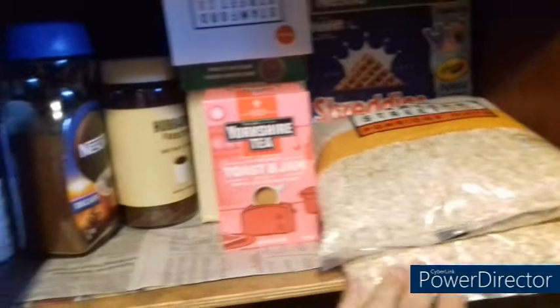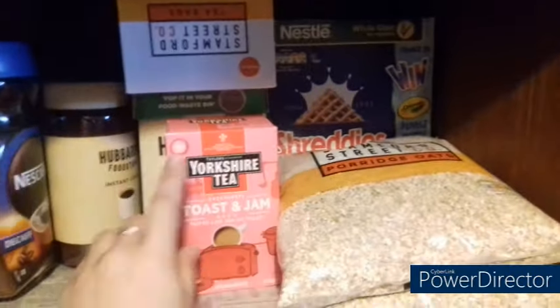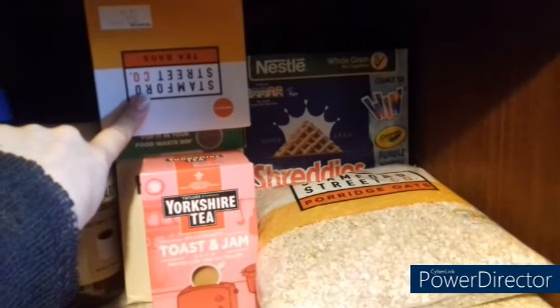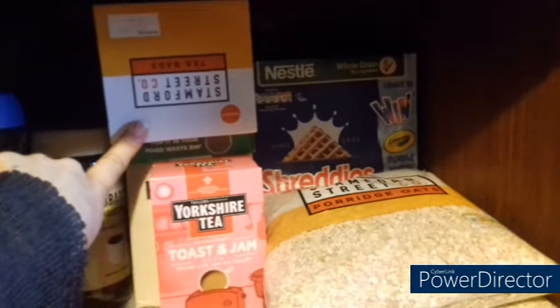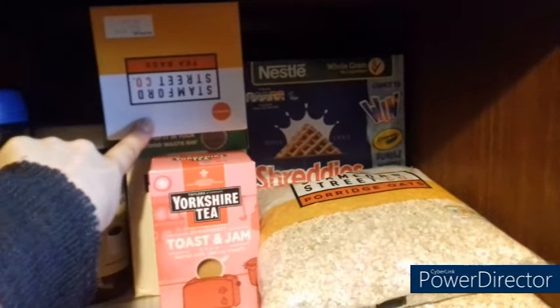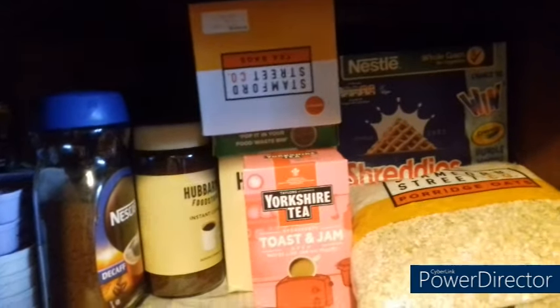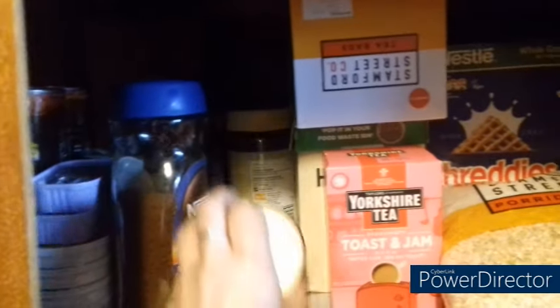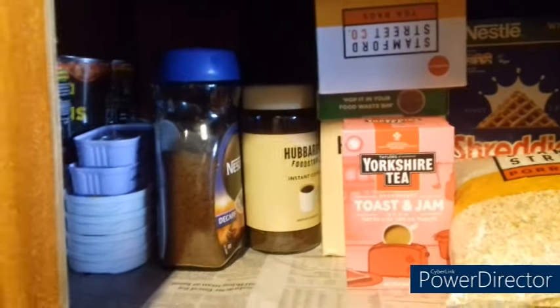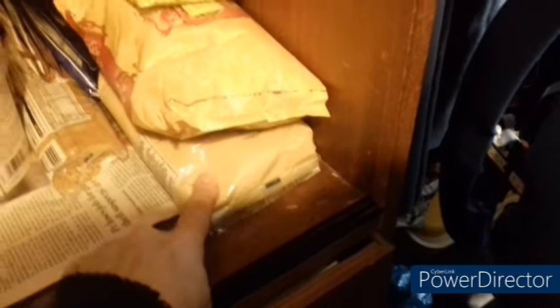We have some cereals at the back, porridge — always a good staple to have in. Lots of tea; I will buy these at Sainsbury's either on nectar points or when I have a gift card — very often these will have nectar prices so I collect points against them. Coffee — I always get a couple of jars of coffee. There's some decaf coffee there that I was donated because somebody decided they didn't like decaf; nothing wrong with it.